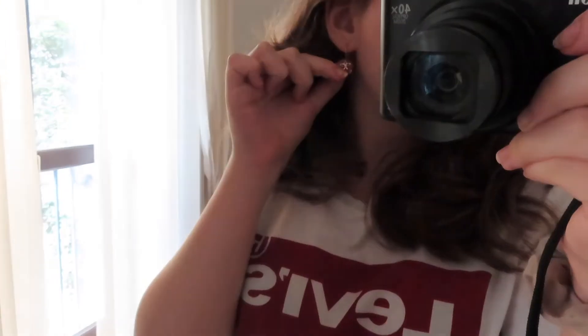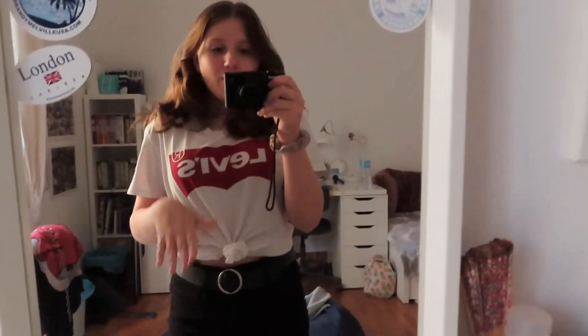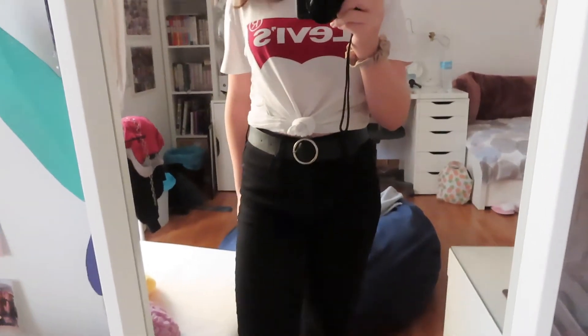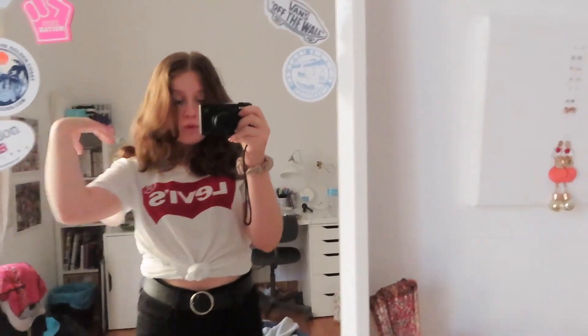I got these gold cherry earrings from Brandy Melville, this scrunchie from Francesca's, and this top from Levi's. The belt is from Brandy — I think I already wore this belt earlier this week. The jeans are the same Levi's 724s in black that I wore yesterday. I wore my Doc Martens with this look and I'll show you the entire outfit with them.